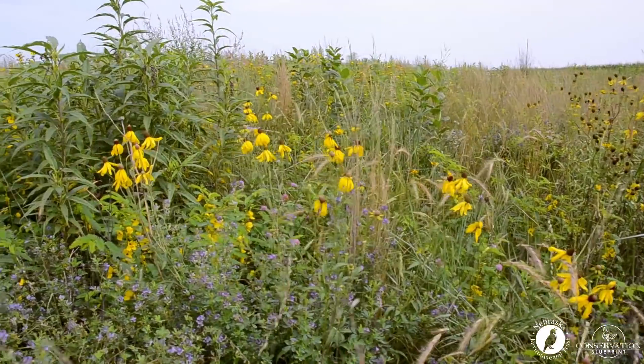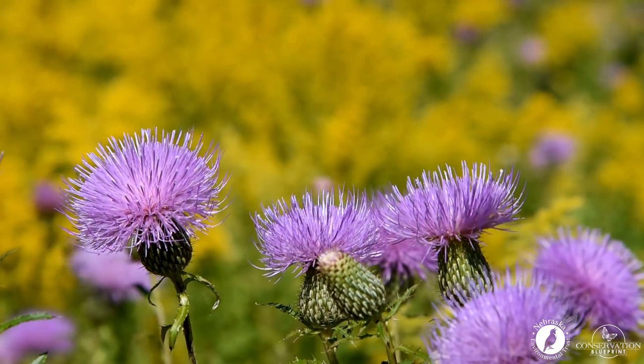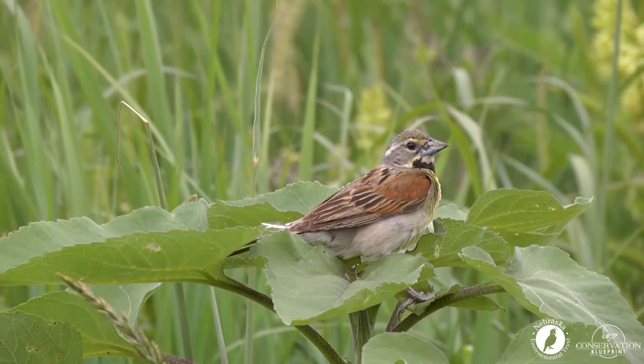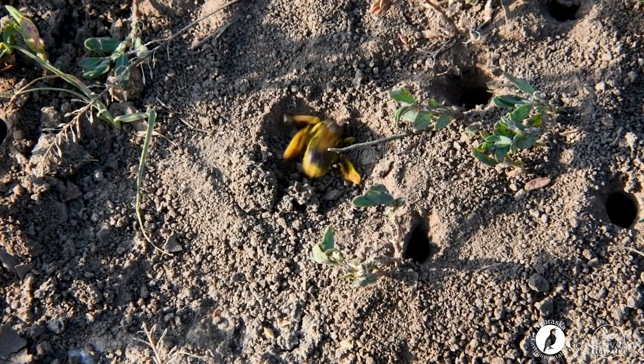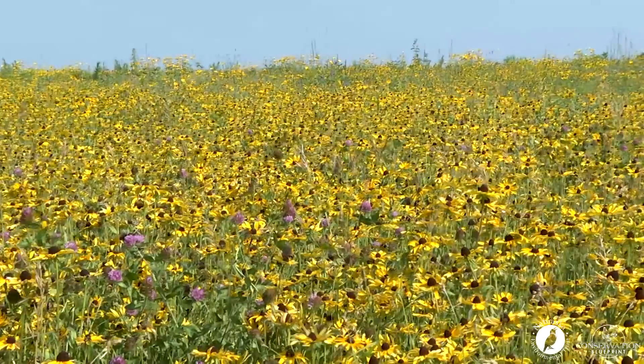Whether you're managing for a diverse stand of wildflowers or you're trying to enhance different species like pheasants, quail, grassland songbirds, or ground nesting bees, it's critically important that we have open areas within our habitat projects.